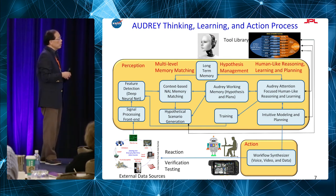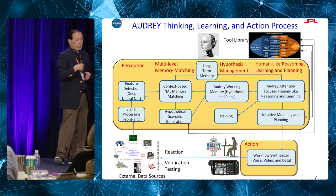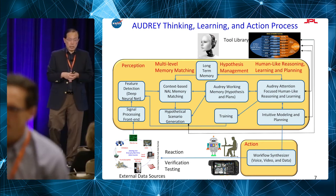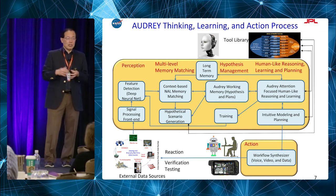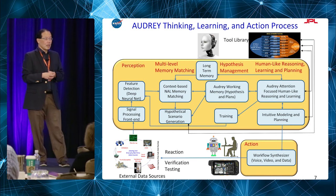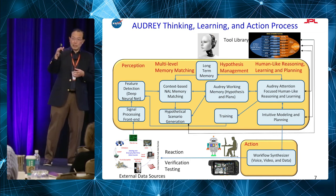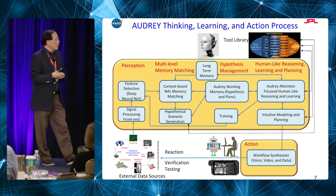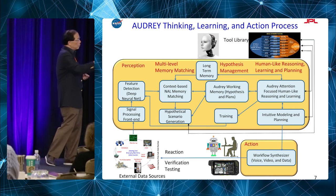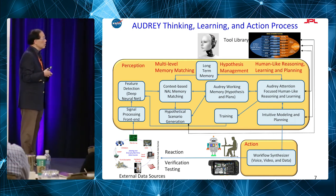When firefighters see something in smoke — like what looks like an arm — our system starts to guide them to look for other things, because if you see an arm, look for whether there's a person. Do you see a mask, a helmet, PPEs? The system acquires additional evidence to help make a decision. It goes through this whole process of collecting additional evidence to make that decision.